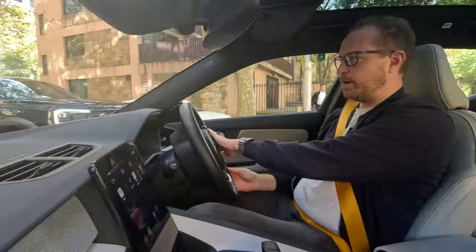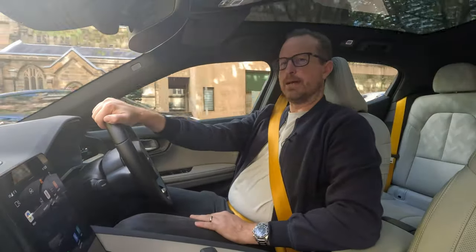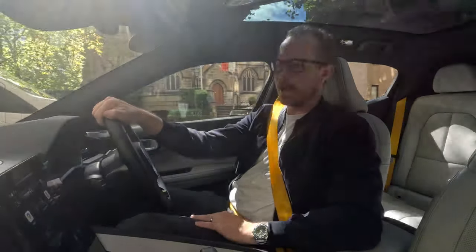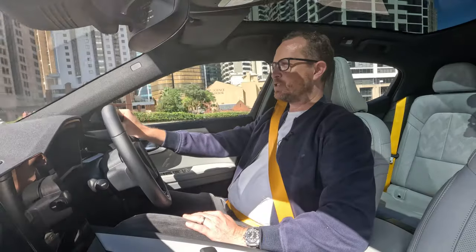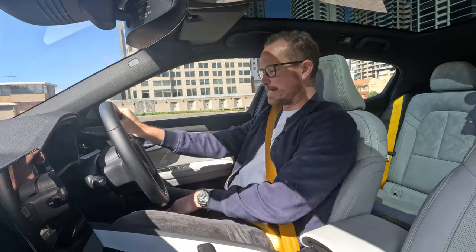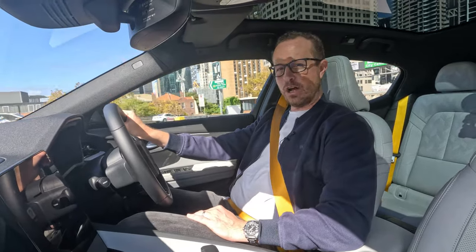The Polestar 2 probably does ride up a little higher than most standard sedans — it's not an SUV by any stretch of the imagination, but it is just a little bit higher than, say, my Honda Civic. And the noisiest thing about driving a Polestar 2 on a smooth freeway is probably the sound of the air conditioning or the ventilated seats, because it is just so quiet.